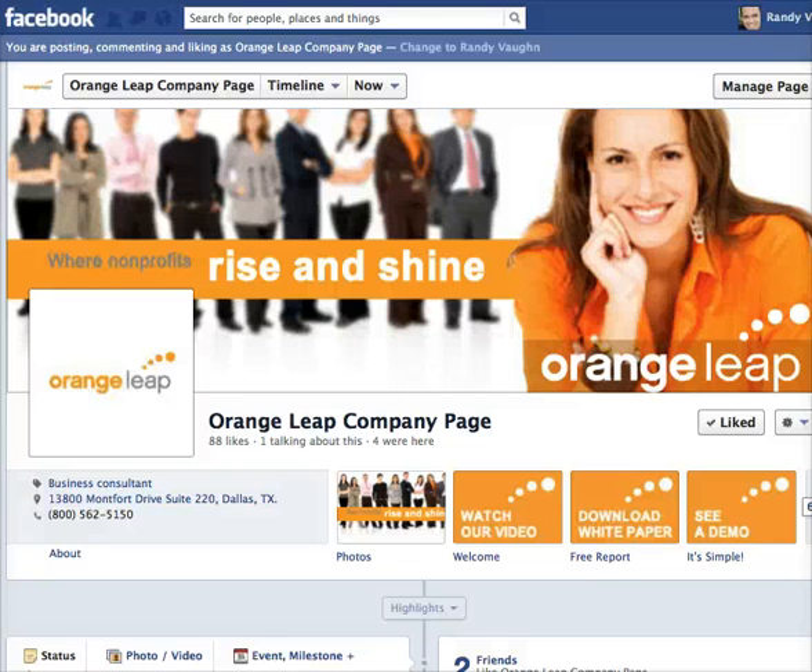This is Randy Vaughn with the Marketing Twins. A lot of businesses are asking us why they need a custom Facebook page, so this is a brief video giving you the highlights of what a custom Facebook page is, what the key elements are, and why you would need one.